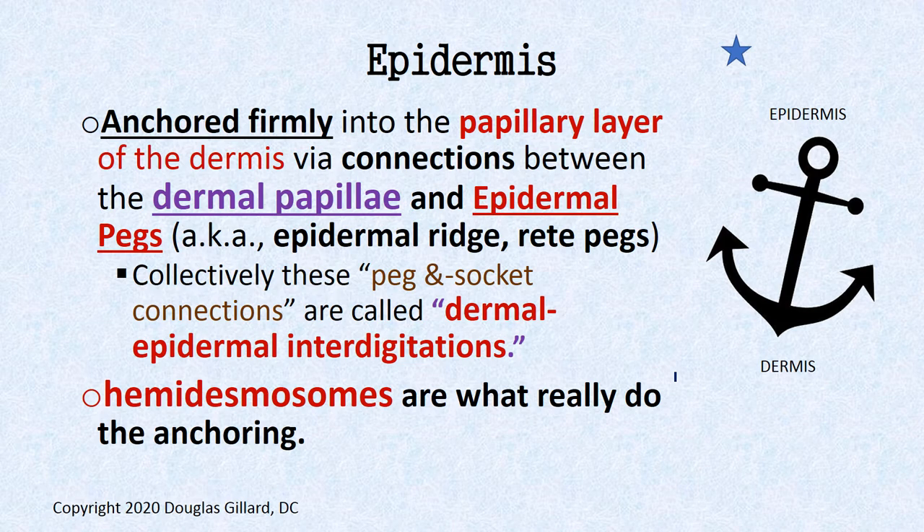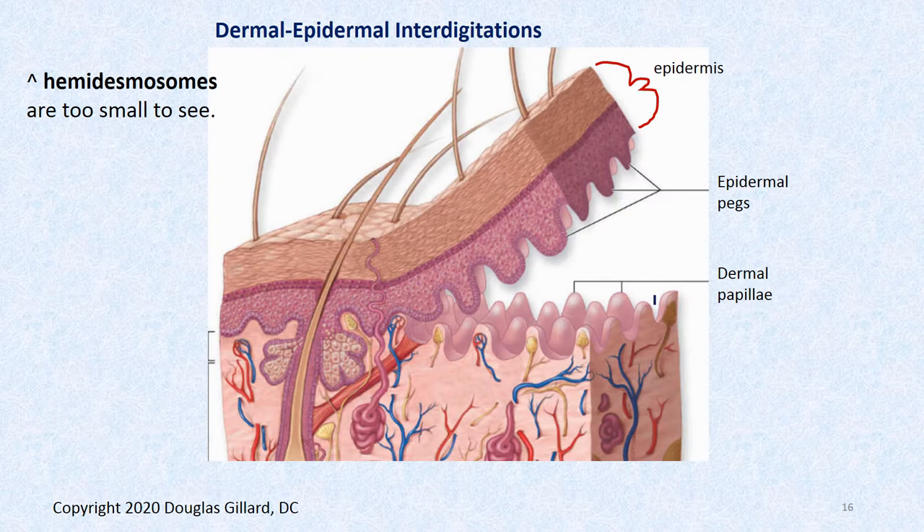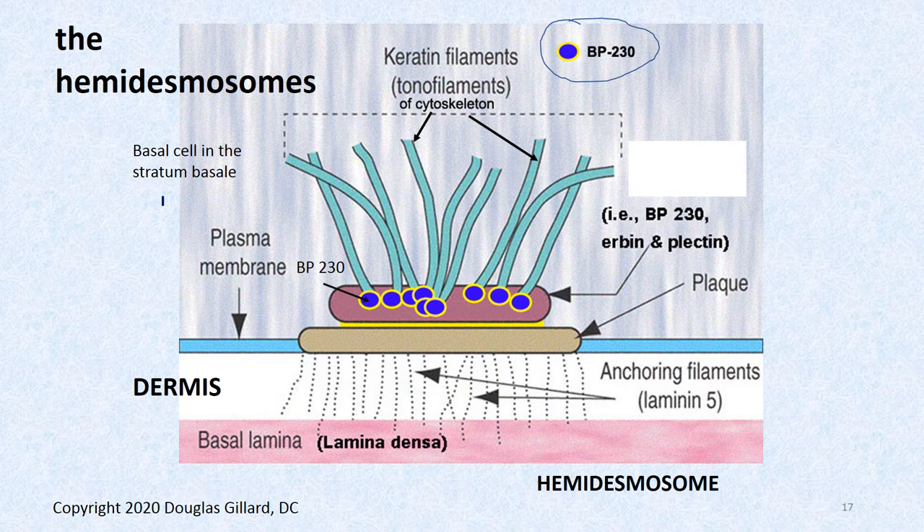The epidermis is anchored very firmly to the papillary layer of the dermis via macroscopic connections. Dermal papillae, which come from the papillary layer, meet little indentations called epidermal pegs, epidermal rete ridges, rete pegs, or rete ridges — all AKAs for the same thing. On the dermal papillae, you have hemidesmosomes which do the actual anchoring. If you could rip the epidermis from the dermis, you'd see these epidermal pegs fitting between the dermal papillae, with hemidesmosomes tying them down.